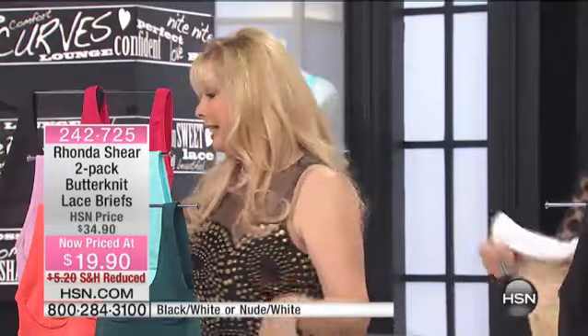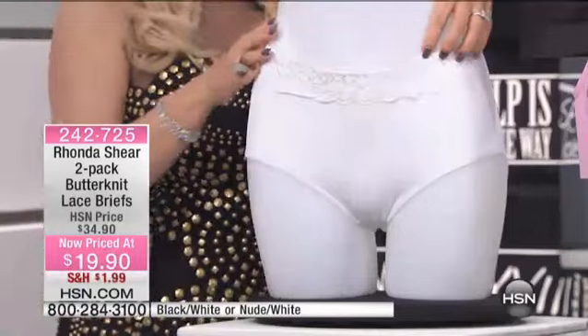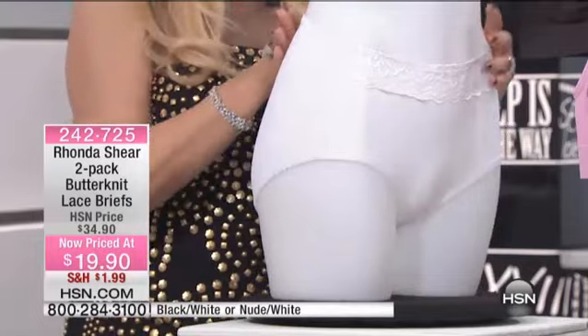It literally feels like a combination of rose petals and butter and silk. It's cool to the touch. We have them in nude, white, or black and white, which I have over here on the mannequin. This is more of a modified brief, but we've given you that lace detail at the top. When I was in Miami for my anniversary, this was my panty of choice.